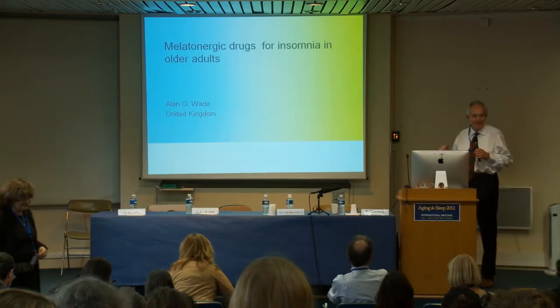Science just seems so certain when I hear that presentation, and clinical medicine is absolutely far from certain.